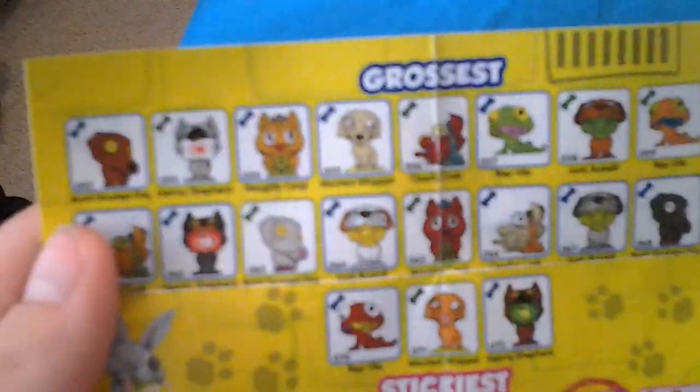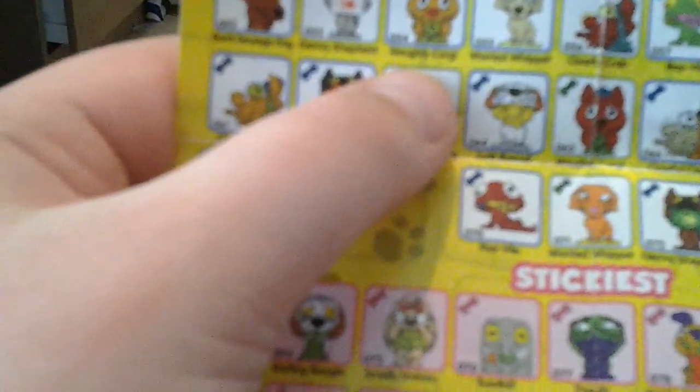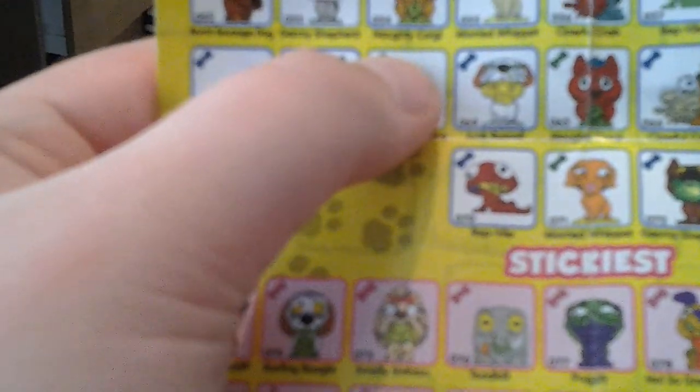So I've got four of these. I'll read out all of these: Burn Sausage Dog, Germy Shepherd, Naughty Corgi, Worried Whippet, Clawful Crab, Repvile. Right, now let's start on this side. Dorkshire Terrier, Old English Sheepdog.